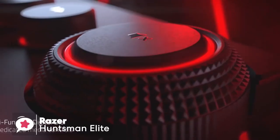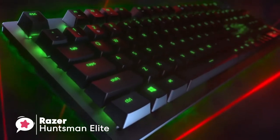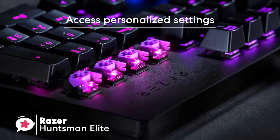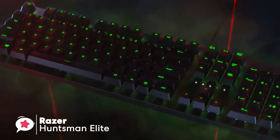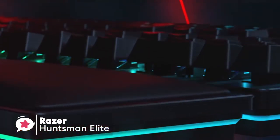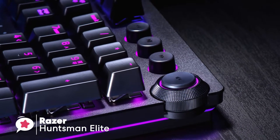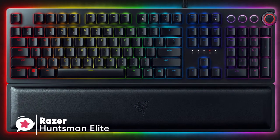Additionally, the Razer Huntsman Elite has a multi-function digital dial with three tactile media keys, which gives you fast access to everything from brightness to volume in moments. Overall, the Razer Huntsman Elite brings something new to the table with its outstanding optical switches and great features like the illuminated wrist rest and programmable wheel. It has great lighting features that make this keyboard very unique. It does have a price to match the quality and build, but you won't be disappointed.